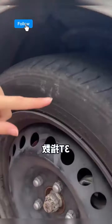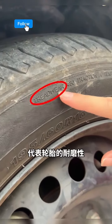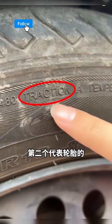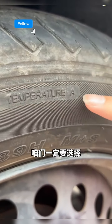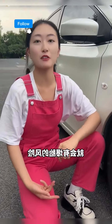Second, check the tyre's 3T index. These three letters show the tyre's 3T rating. The first T represents tyre wear resistance — choose 300 or higher. The second T shows grip and traction — always select grade A or higher. The third T indicates heat resistance — choose grade A, never grade B or lower. It risks blowouts at high speeds.